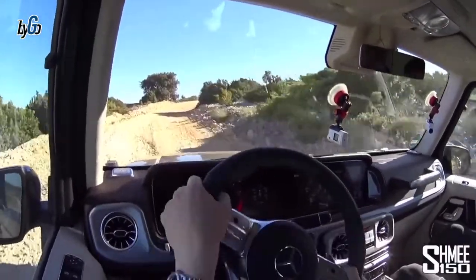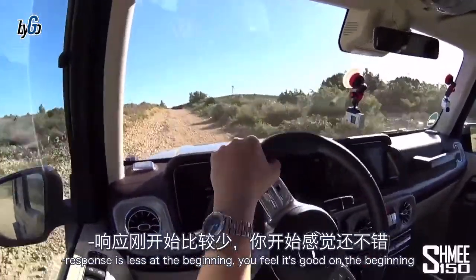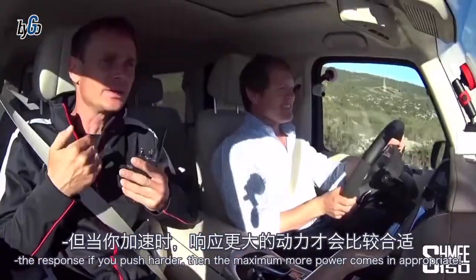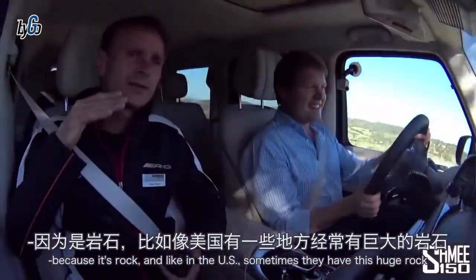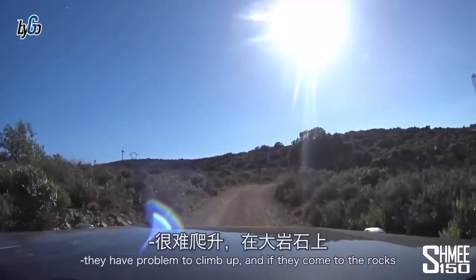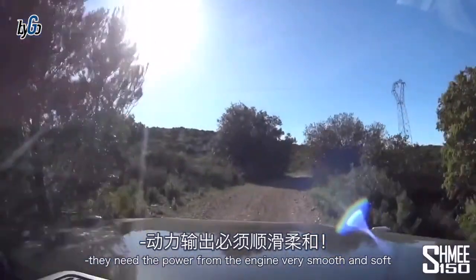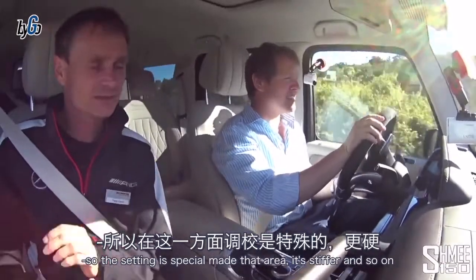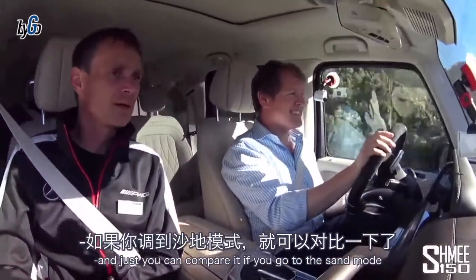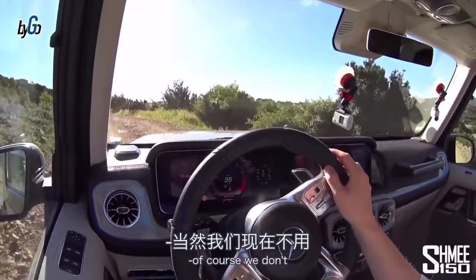You can feel the suspension is harder now in rock mode. The throttle response is less at the beginning, but if you push harder the maximum power comes abruptly — because it's for rocks like in the US where you have to climb up. They need the engine power very smooth and soft at first, then all the power immediately when they want to go up. The steering is a bit stiffer too.